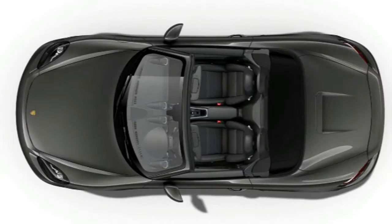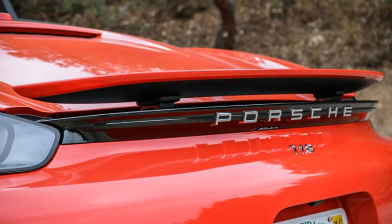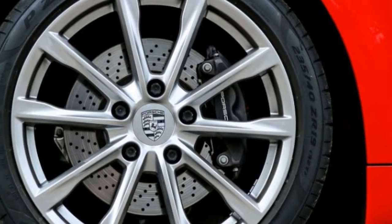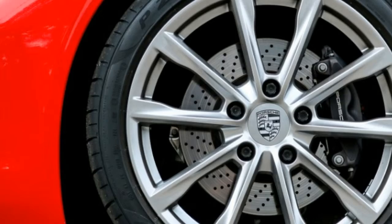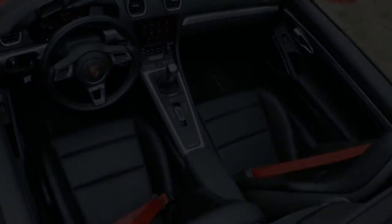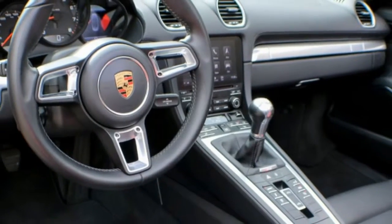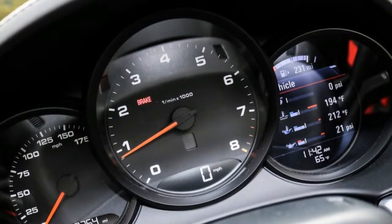Both engines can be paired with either a standard 6-speed manual or an optional 7-speed dual-clutch automatic gearbox. EPA fuel economy ratings are 21/28 mpg city/highway for the manual and 22/29 mpg with the automatic when equipped with the base engine. The more powerful 2.5-liter is rated at 20/26 mpg with the manual and 21/28 mpg with the automatic.